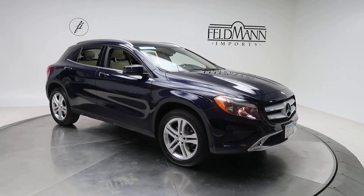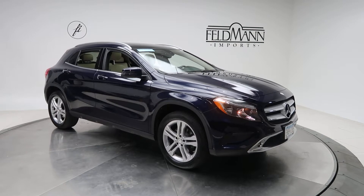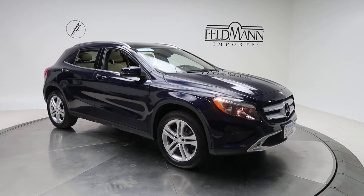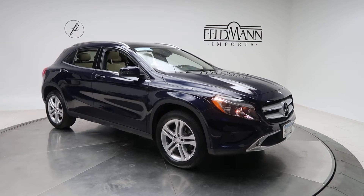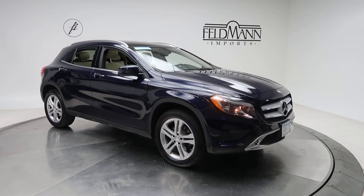Hey, how's it going everyone, this is Chris from Feldman Imports. Today we're taking a look at a certified pre-owned 2017 GLA 250 4Matic. This one's a lunar blue metallic. Underneath the hood is a 2-liter 4-cylinder turbo with 208 horsepower and 258 pounds of torque.